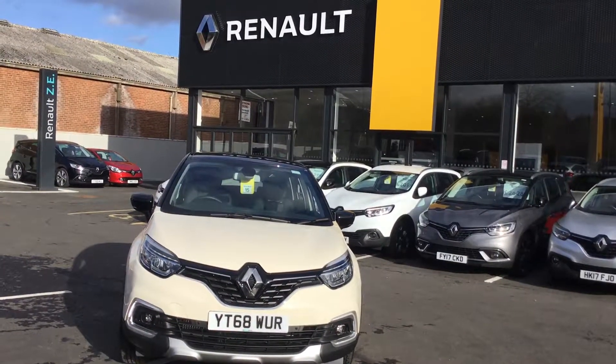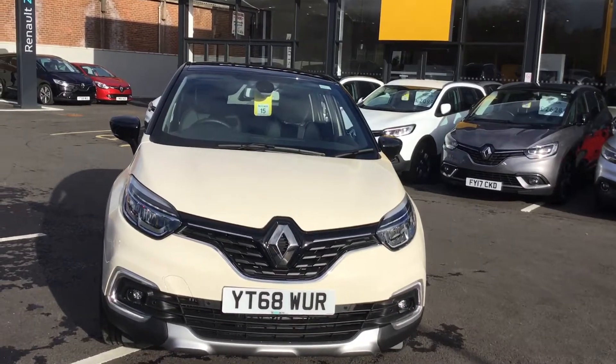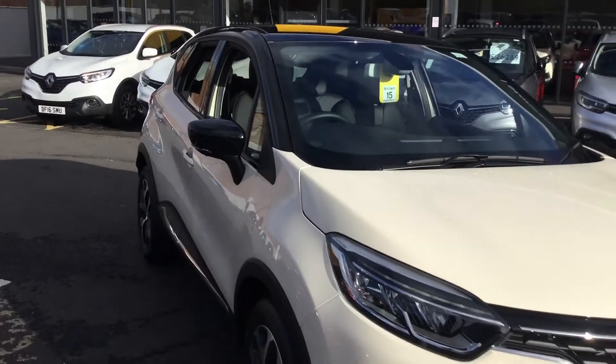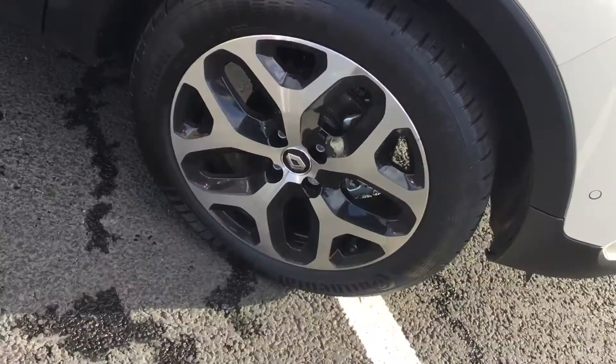Good afternoon, this is Jess at Chesterfield Renault. Here we have a lovely Renault Captur — this is a 68 plate in the colour Ivory with a black roof. This car has got a diamond clip wheel.